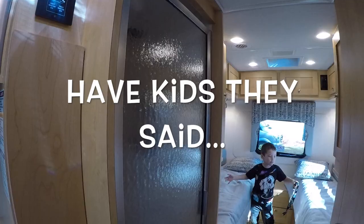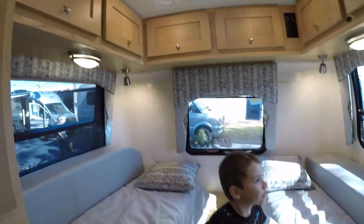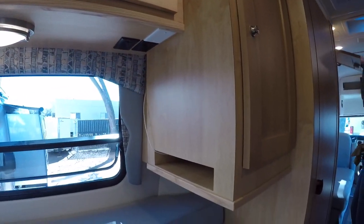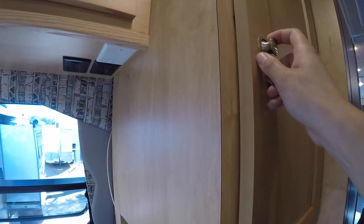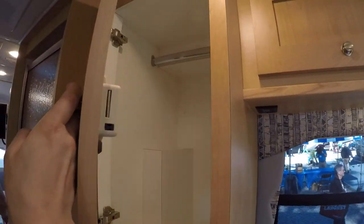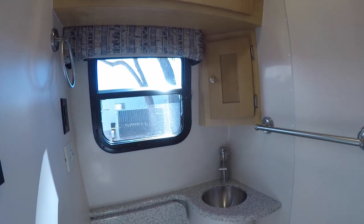Straight ahead, you have a shower to the left, and then you have two beds that look like they convert to one bed. There's storage all along the top over here, and you have a skylight or a fan up there. There's more storage right over here in a little closet. You have windows that let in a lot of light back here in the bedroom.